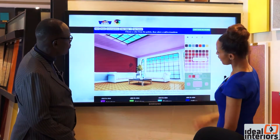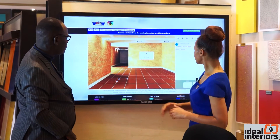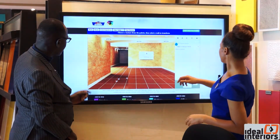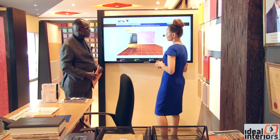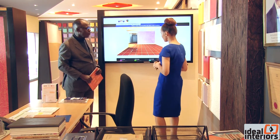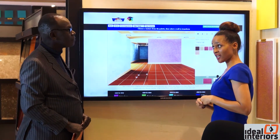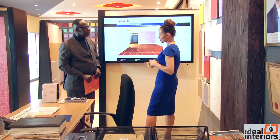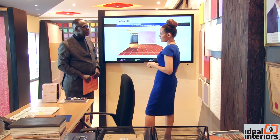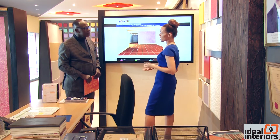The Crown Paints visualizer includes functions such as manipulation of customer pictures to provide previews, social media sharing, print and save facilities, and sharing of your images through Google, Facebook, and Twitter. You do not have to personally visit a Crown Paints facility to access the app — you can simply register by Gmail or Facebook or log in on the Crown Paints website from the comfort of your home.